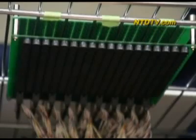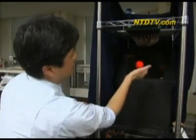Up until now, holography has been for the eyes only. And if you tried to touch it, your hand would go right through. But now we have a technology that also adds the sensation of touch to holograms.